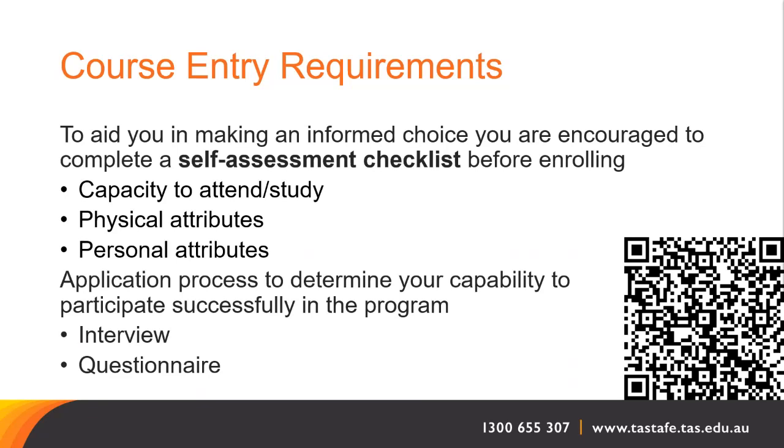As part of the application process, you will be required to participate in a face-to-face interview and complete a questionnaire to determine your capability to participate successfully in the program and assist in identifying any areas where you may require additional support or training.